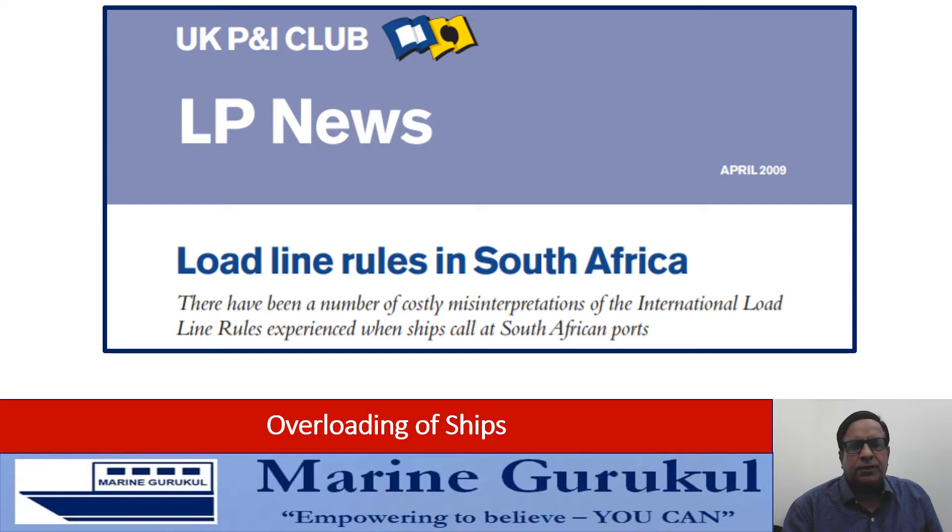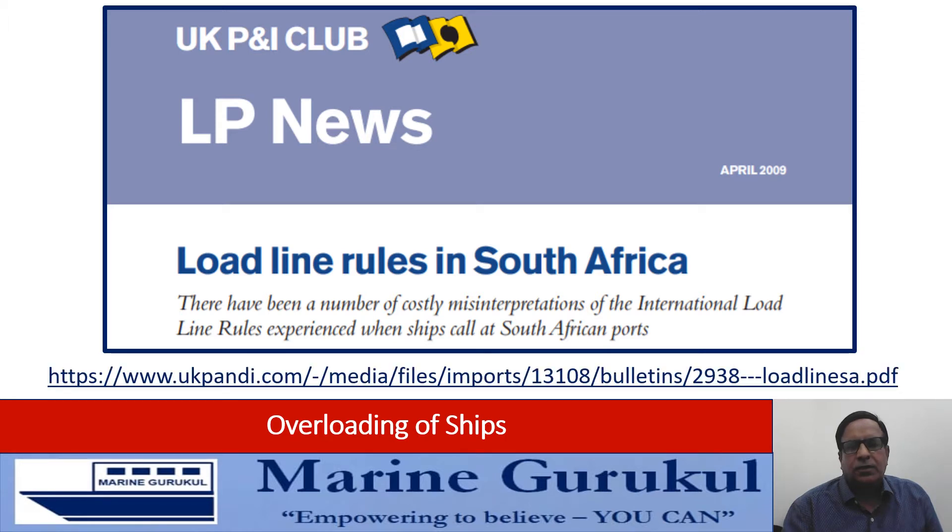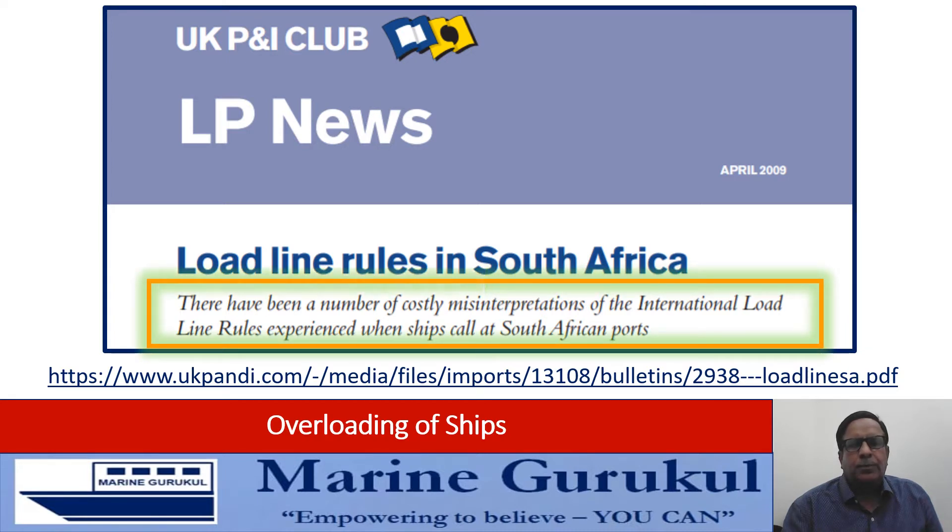In a UK P&I Club newsletter, which is there on the screens — this newsletter is available on the internet, the URL is on the screens. Your attention is invited to the tagline which reads: 'There have been a number of costly misinterpretations of the international load line rules experienced when ships call at South African ports.' As the news article is related to South African ports, it should not be construed that this problem is only localized to South Africa. In fact, this is a global problem, and hence to remove this misinterpretation, there is a dire need for unified interpretation.